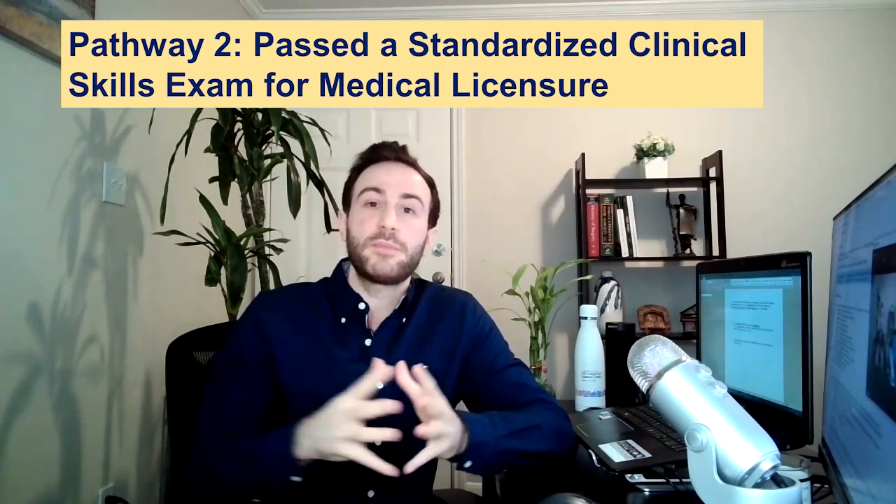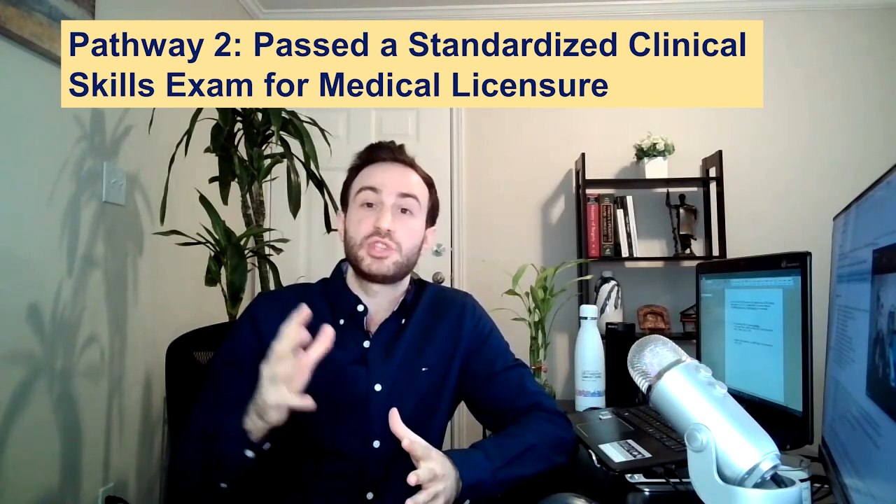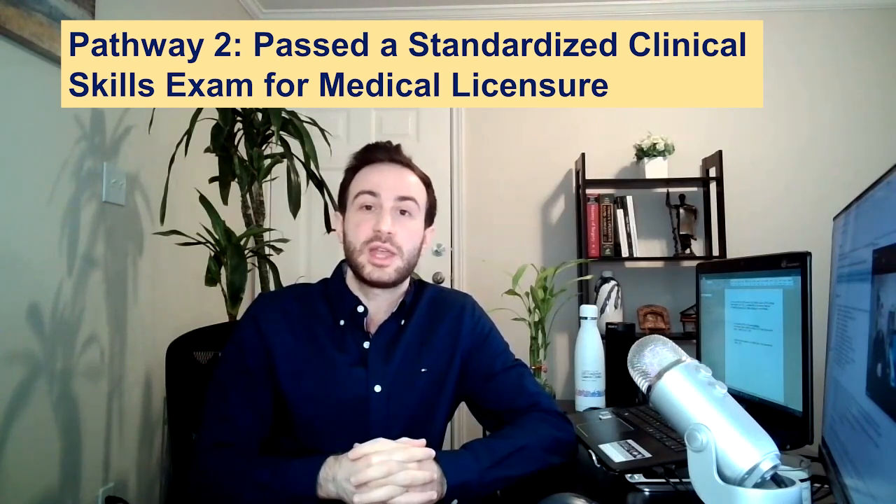Pathway 2 is for applicants who have passed an Objective Structured Clinical Examination (OSCE) as part of obtaining a license or registration in their country. This exam must have been passed on or after January 2018. A list of qualifying exams will be linked in the description below.